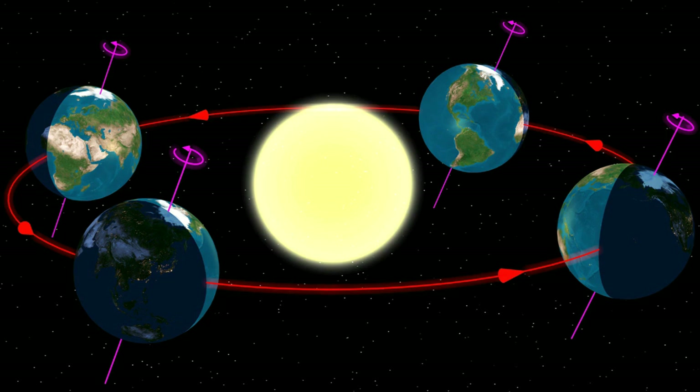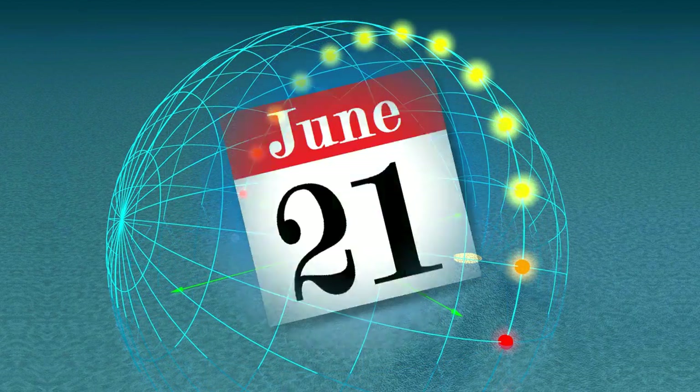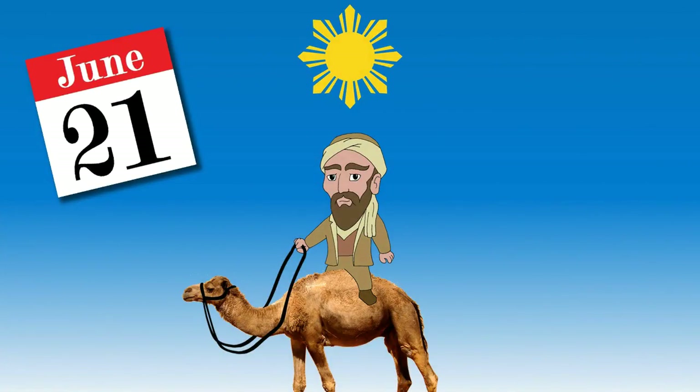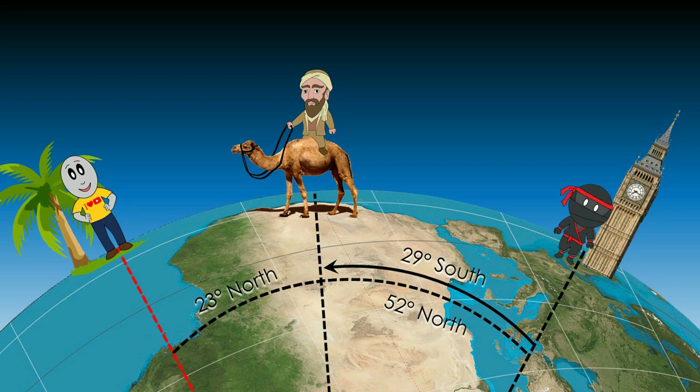Of course it's not that simple all year round. Since the Earth's axis is tilted 23 degrees, the Sun's apparent position at noon changes throughout the year. By the time of the June solstice, the Sun is directly overhead at 23 degrees north, so you know you're 52 degrees north if the Sun is 29 degrees south of your position.